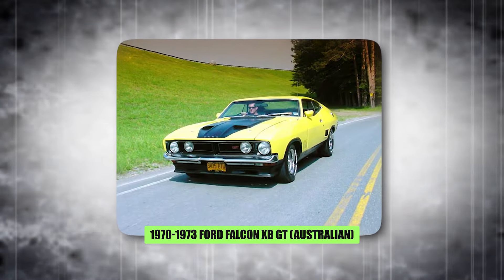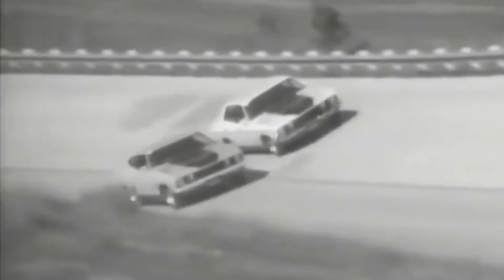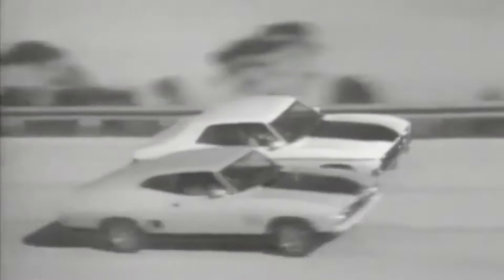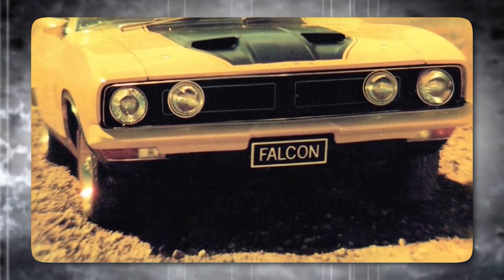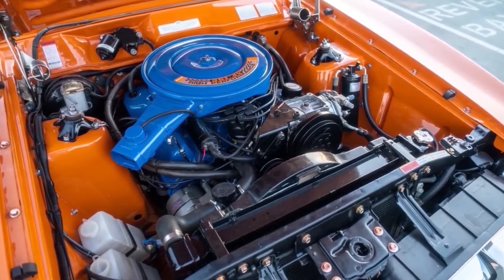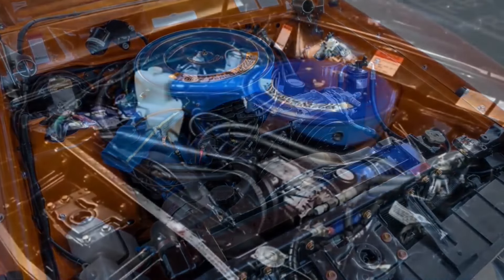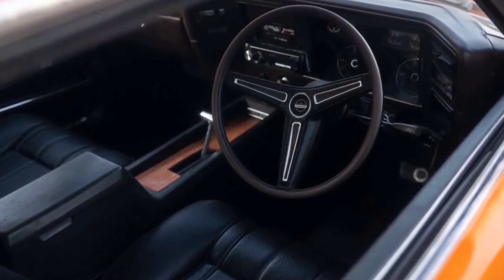The 1970–73 Ford Falcon XB GT, though not American-made, deserves recognition as an honorary muscle car legend. Built by Ford Australia, the XB GT was a tire-smoking bruiser that carved its own niche in the world of muscle. It was immortalized in the dystopian film Mad Max, solidifying its bad boy image. Under the hood, a potent 351-cubic-inch V8 engine resided, pumping out enough power to make it a dominant force in Australian motorsport. While not the most powerful car on this list, it held its own against competitors. The XB GT was a well-built, full-size car that could handle itself on the track.